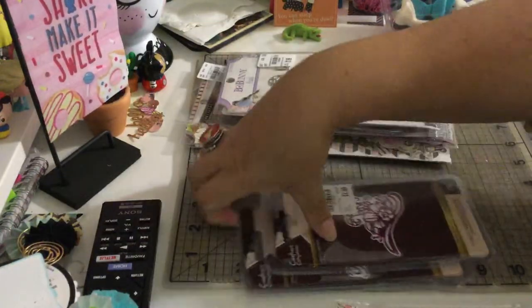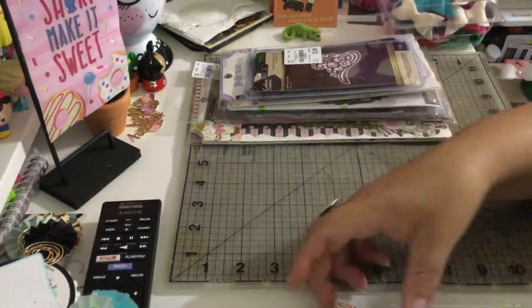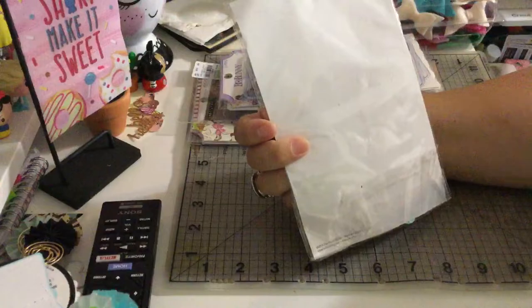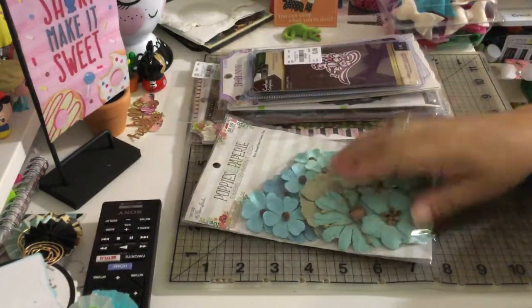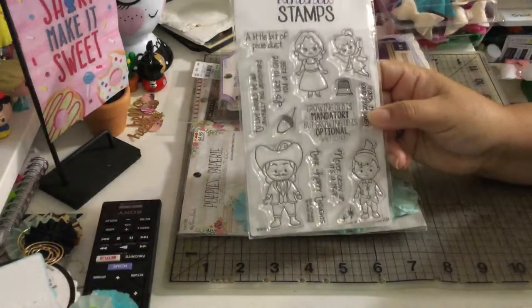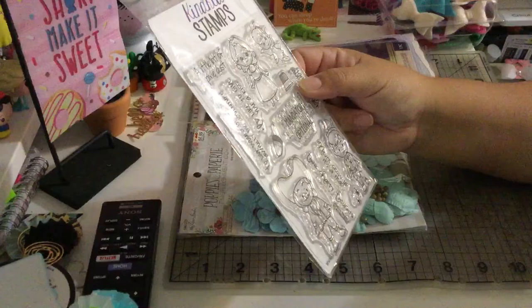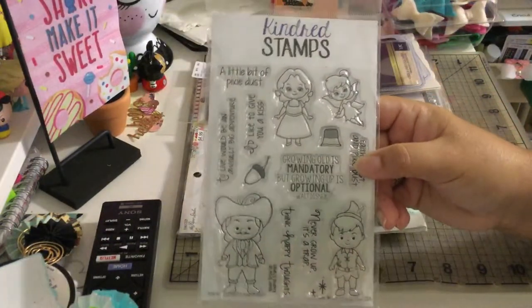I also want to show you some stuff I got from my other sister, who went to the flea market again. She found these cute flowers for me — they were two dollars, and they're from the Paper Studio, which is the Hobby Lobby brand. She also got some stamps from Kindred Stamps and this one was only five dollars. It's called 'Never Grow Up' — it's the Peter Pan collection! Isn't that adorable?